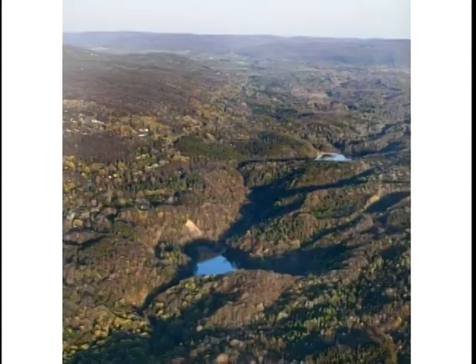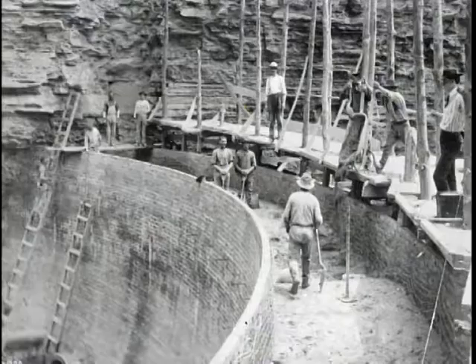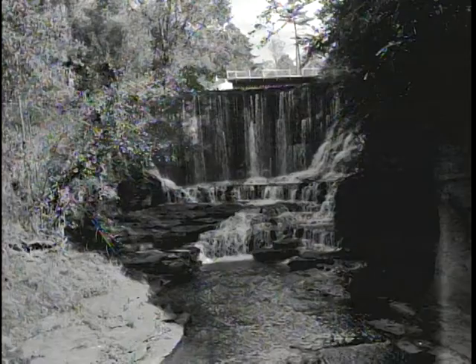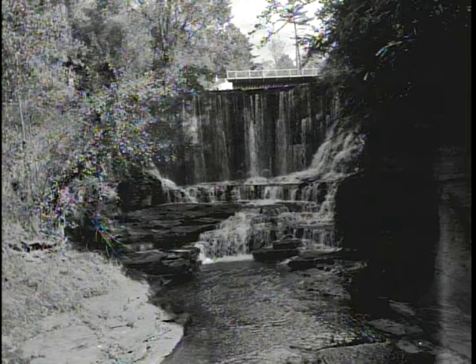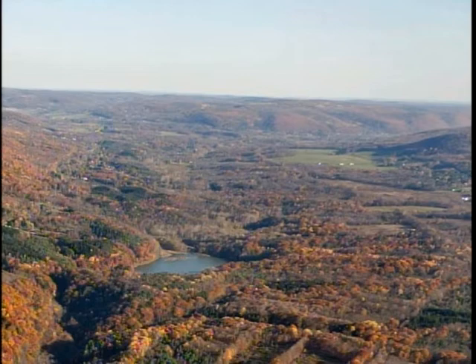Now we're going to return to the Six Mile Creek Natural Area, this time with Roxy Johnston on the same day — November 9th — to find out about changes in the water supply for the city of Ithaca. Here's a picture of two reservoirs. Why does the city of Ithaca have two reservoirs if it only uses one? They're more than 100 years old — this was built back around 1902, 1903. So what's the story? Why are there two? Why are they only using one? And what is happening to the reservoir now? There's the upper reservoir — that's the one that's used.